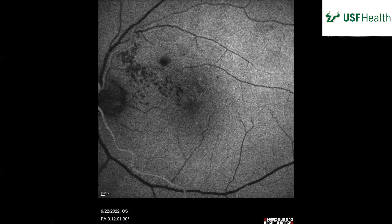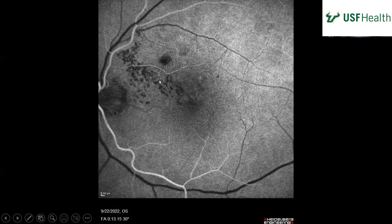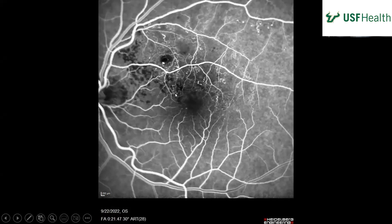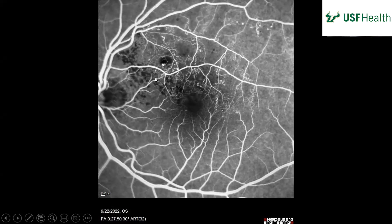In the arterial phase, you saw the arteries filling and then these areas start to have some fluorescence. They're coming off of a small vessel, and kind of looks like little pockets. You can see where the blockage was for the vein occlusion. You can probably identify which vessel is blocked.